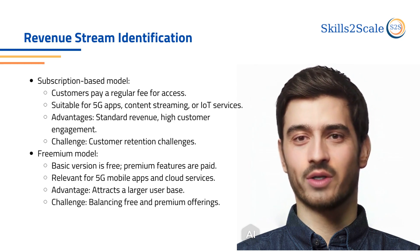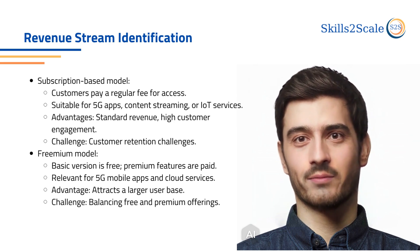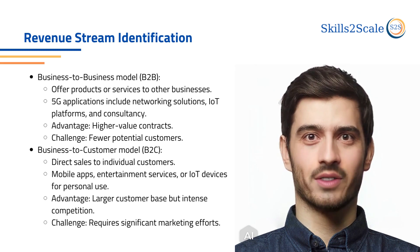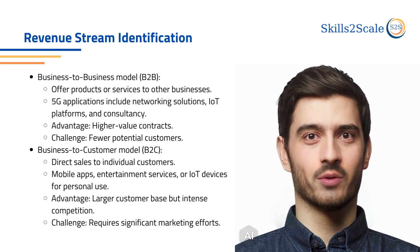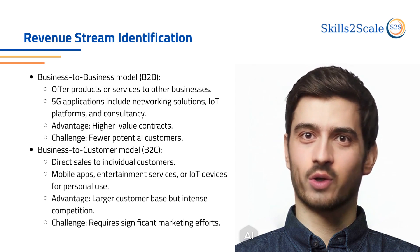The freemium model offers a basic version for free with charges for premium features. This model attracts a broad user base, but it is challenging to achieve balance. In the business-to-business model, the company offers products and services to other businesses. The advantages of B2B business models include lucrative contracts, but on the other hand, there are fewer potential customers.